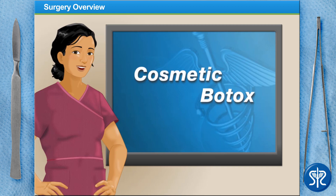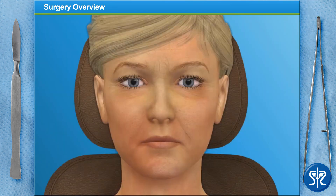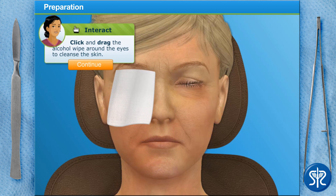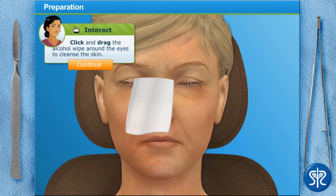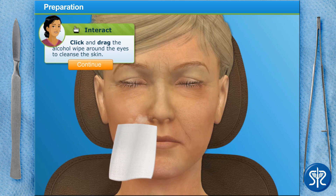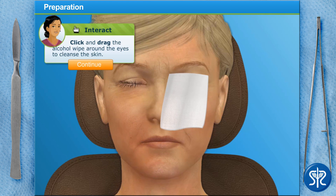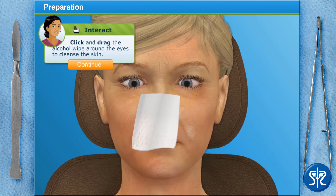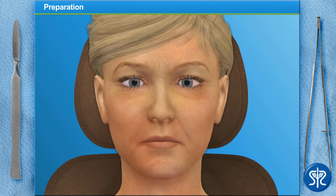If you're ready, let's scrub in! To begin, we'll use an alcohol wipe to cleanse the area that we'll be putting the injections into. After using an alcohol wipe to cleanse the skin, we'll need to wait a few seconds before we can inject the Botox. This is because alcohol can denature the Botox, causing it to lose its effectiveness.